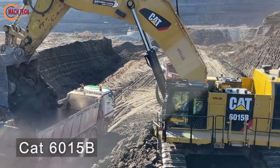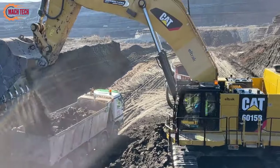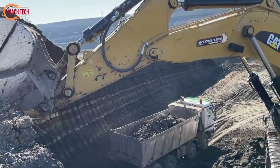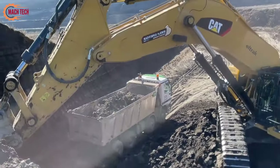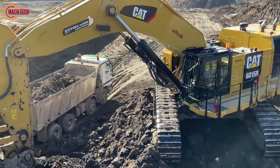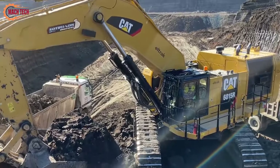The Caterpillar 6015B Excavator exemplifies efficiency and power in the heavy machinery realm, especially noted for its capability to load trucks swiftly with just two passes. This feature significantly streamlines operations on construction and mining sites, enhancing productivity and reducing downtime.